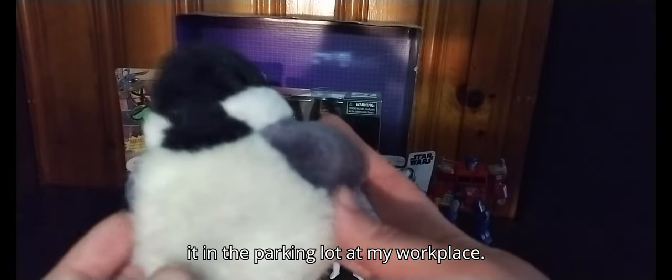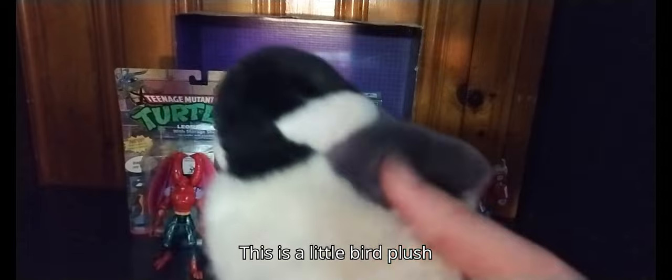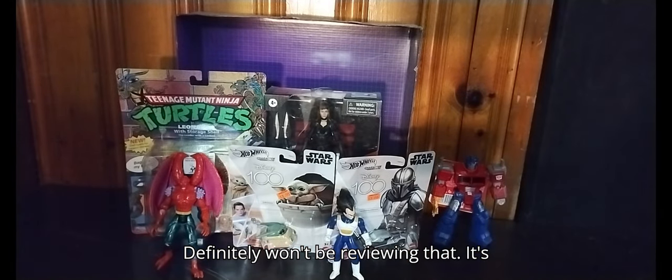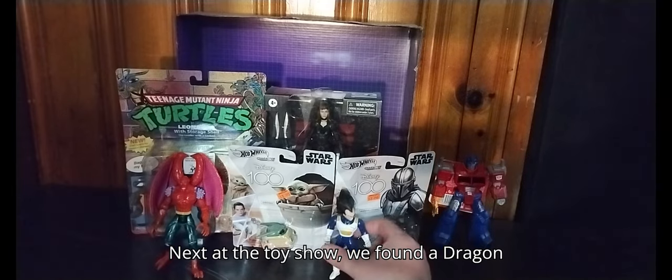Next on the list is a freebie — I found it in the parking lot at my workplace. It's a little bird plush toy. I cleaned it up as good as new. I definitely won't be reviewing that, it's just too simple for me.